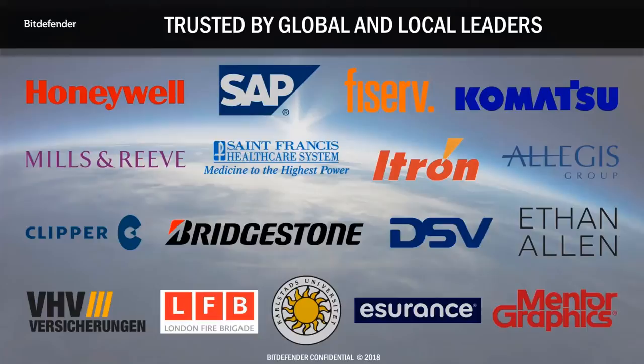Bitdefender is trusted to protect the sensitive data of some of the biggest companies throughout different industries, including finance, healthcare, education, and government, among others. We have case studies on our website if you are interested in learning more about these customers.